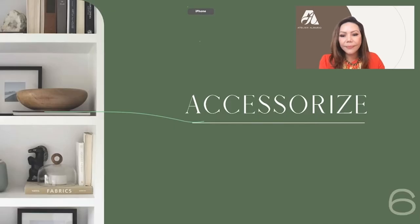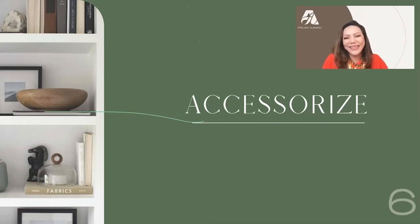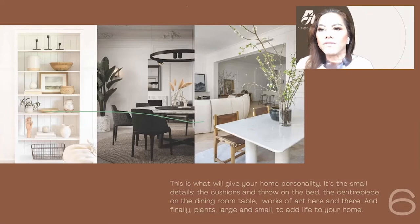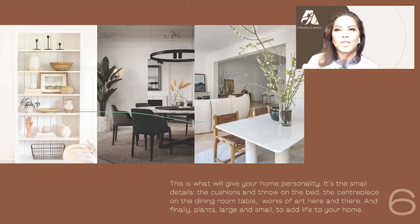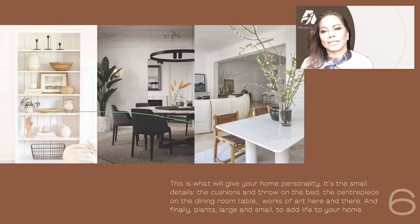Accessorize — sky's the limit. This is what will give your home personality. It's the small details: the cushions and throw on the bed, the centerpiece of the dining room table, works of art, plants large and small — they all add life to your condominium unit. It doesn't have to be expensive. Get fresh flowers, paint your pillows, drape a favorite scarf on the sofa. Very creative things can make your home reflect your personality.